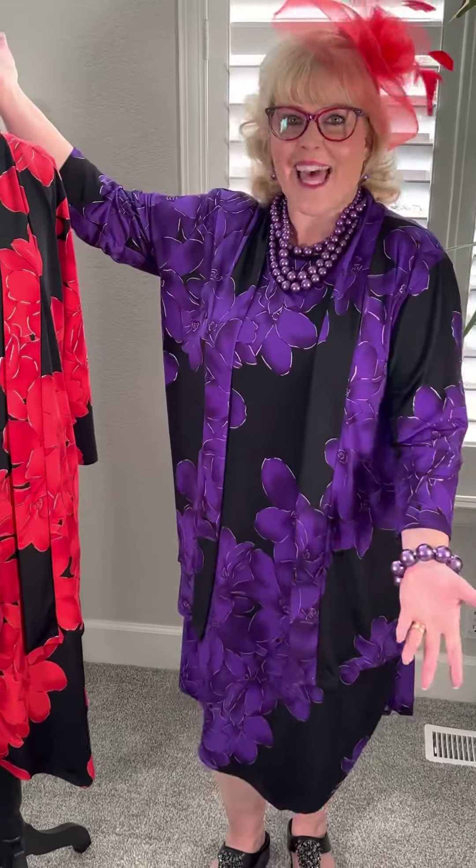Hi ladies! It's Nancy from Royal Splendor, and today we have a brand new collection that just arrived exclusively for Royal Splendor and made in the USA. It is our Pua collection!